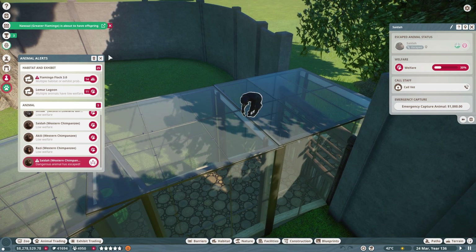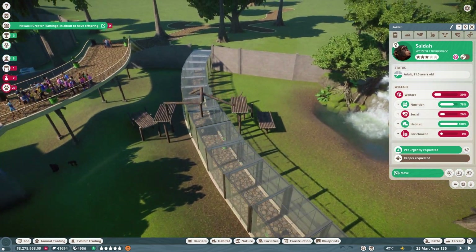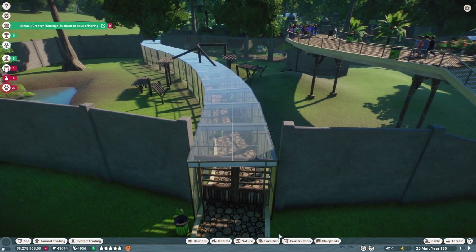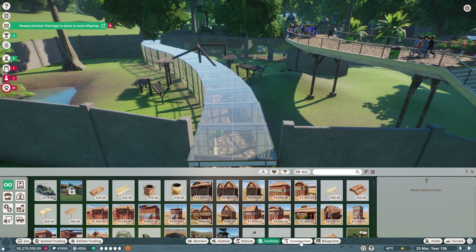He is seriously just gonna walk back in. Amazing. Okay, so we do have the problem that they can get out right now — our chimpanzees can just walk out of that exhibit. So we're gonna have to find a way.